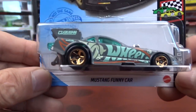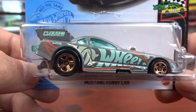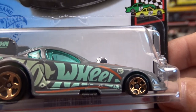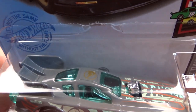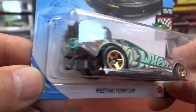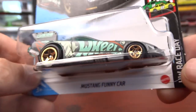And then we have the Treasure Hunt, which is a Mustang funny car. I have a few of these funny cars — I'm going to have to do a video on them. There's the Treasure Hunt logo on the fender, one on the roof. Seen it, had to pick it up.